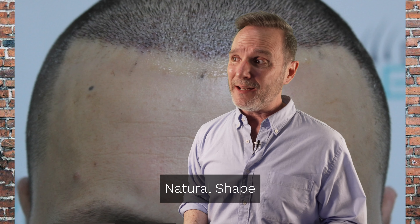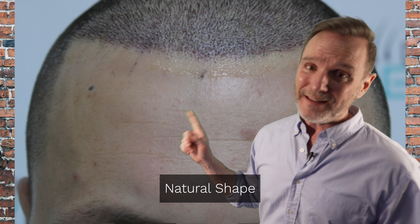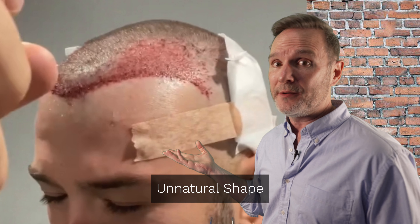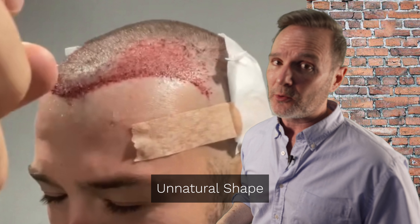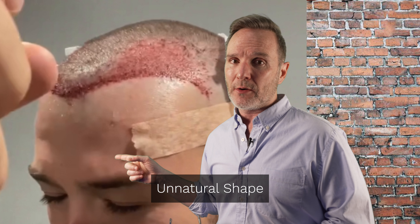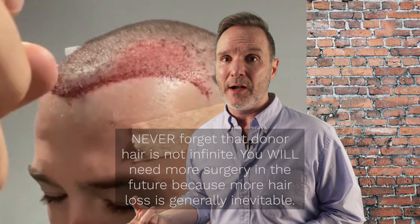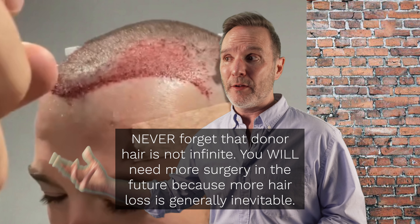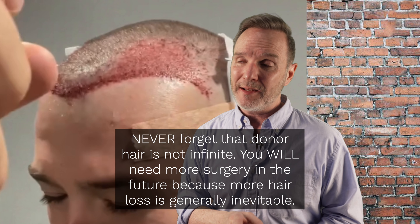The other thing to keep in mind is donor supply. When you're creating these strong, low hairlines — even the unnatural ones — you're using a lot of grafts that should be saved for continued hair loss later on. If you're getting a hair transplant because of hair loss, you'll probably need a second or even a third procedure, and if you're doing things like this you're utilizing hair that could be used for those additional surgeries. Now you don't have them — so you just screwed yourself.